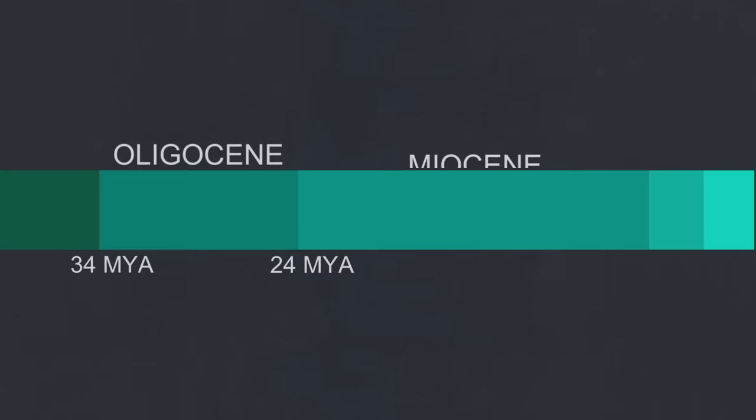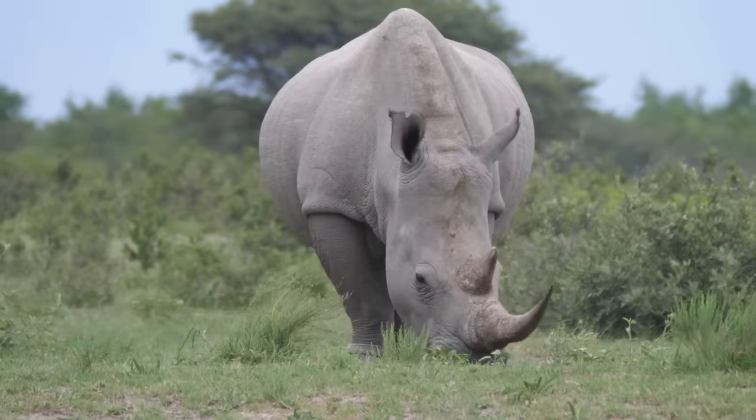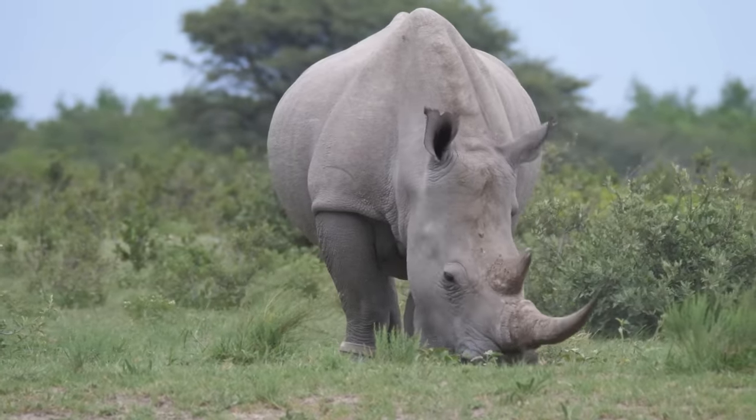These smaller rhinos would go extinct around 20 million years ago. However, bigger North American rhinos, that probably lived in a similar way to modern rhinos, survived until around 5 million years ago, when rhinos went extinct on the continent.